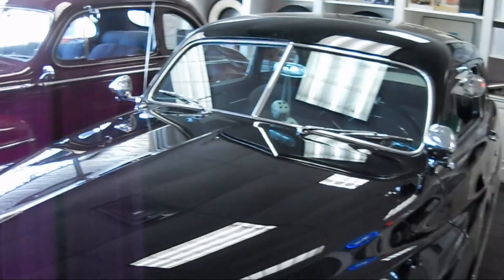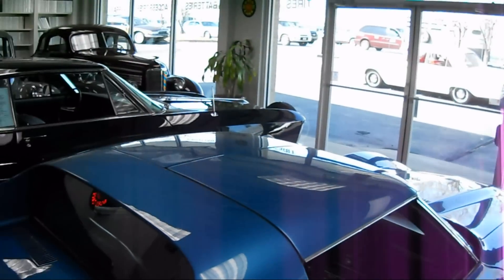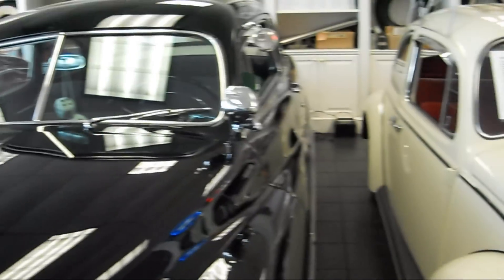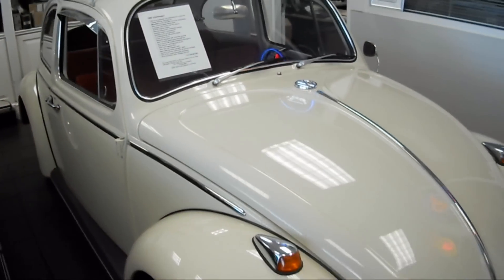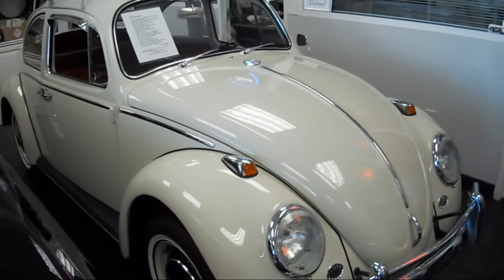We're here in the showroom at California Car Company in Roswell, Georgia. We have a number of cars here, and we're looking at today a 1966 Volkswagen Bug. Can you tell me more about this car, please, Jim?